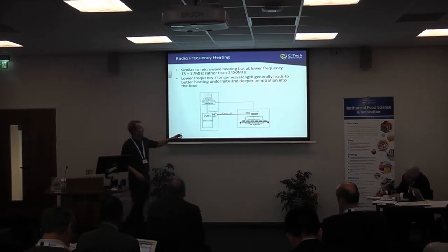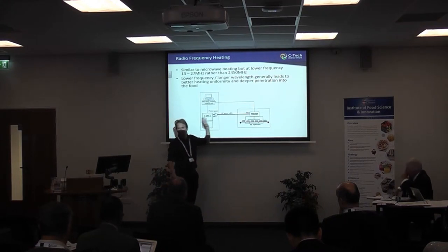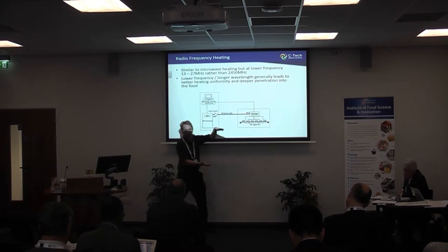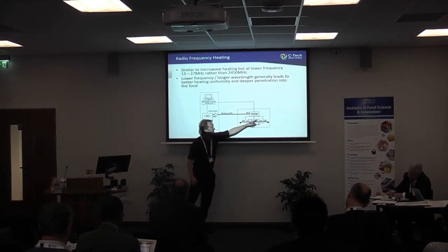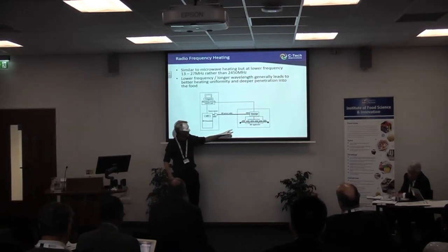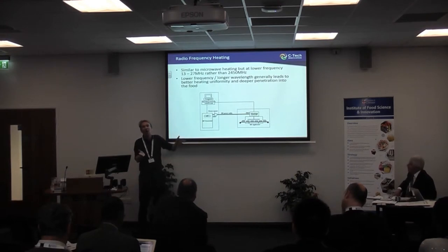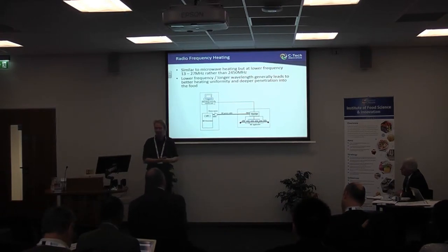Radiofrequency is applied slightly differently to microwaves. Instead of having a microwave generator putting microwaves into a cavity, radiofrequency is formed by a generator and the power is taken by a co-axial cable to the cavity where it's applied between two electrodes — applicator planes. This simulates a lossy capacitor with heat generated between those planes. Because of that much bigger wavelength you can use quite large ports, making ingress and egress of food through the RF cavity somewhat easier to engineer.